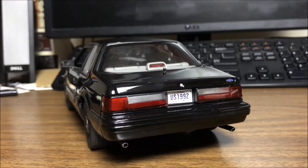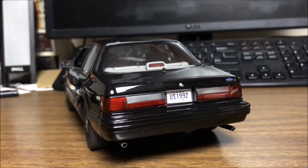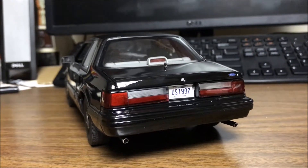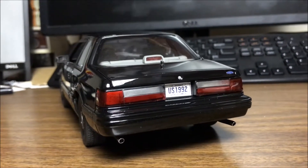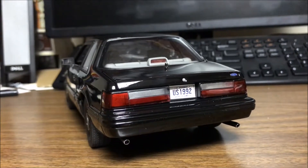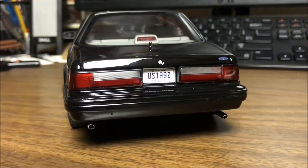As you can see, there's an antenna that would go in the middle of the trunk and also the front. GMP is good about always including a piece of straight wire for the antennas, but I don't ever put them on — I'm afraid I'll either bend them or break them off.